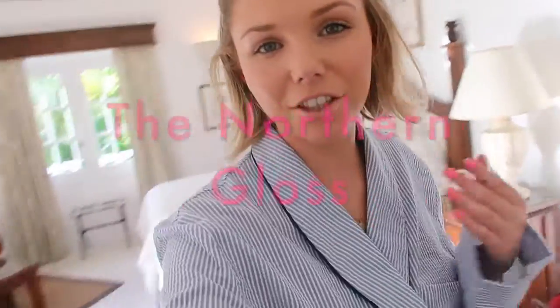Hello, welcome back to my channel. I have just arrived in Barbados. We are staying at the Coral Reef Club where we've been coming for probably about five or six years now. It's an absolutely amazing hotel and I absolutely love it here. It's one of my favourites.